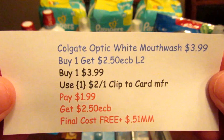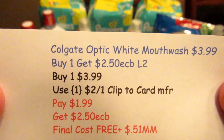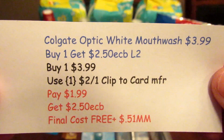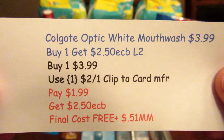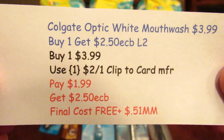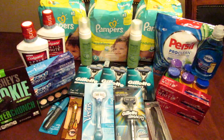The Colgate Optic White Mouthwash is $3.99 — buy one, get $2.50 ECB, limit is two. I picked up one at $3.99, used the $2 off one clip-to-card manufacturer coupon, paid $1.99, and got $2.50 back — final cost free plus a $0.51 moneymaker.